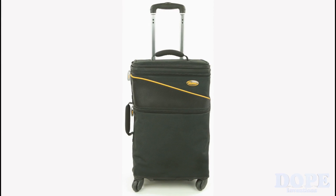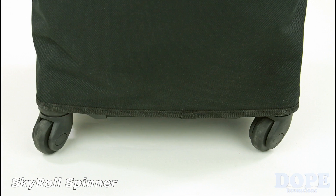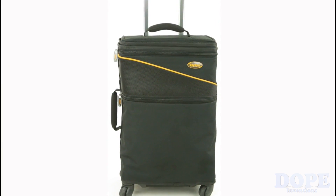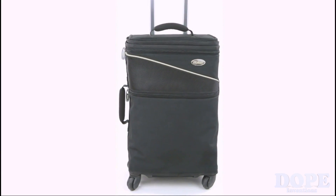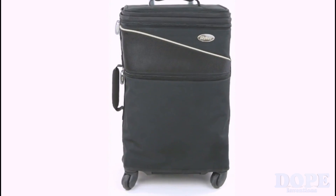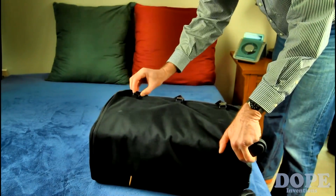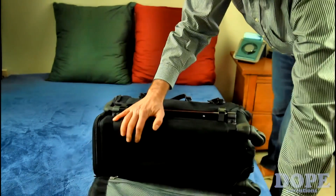Introducing Skyroll Spinner — a suitcase, garment bag, and laptop bag in one piece of carry-on luggage. The suitcase features four spinner wheels for easy rolling without tilting. The men's version is black with gold trim; the women's version is black with silver trim and has an extra-long garment bag to hold long dresses.